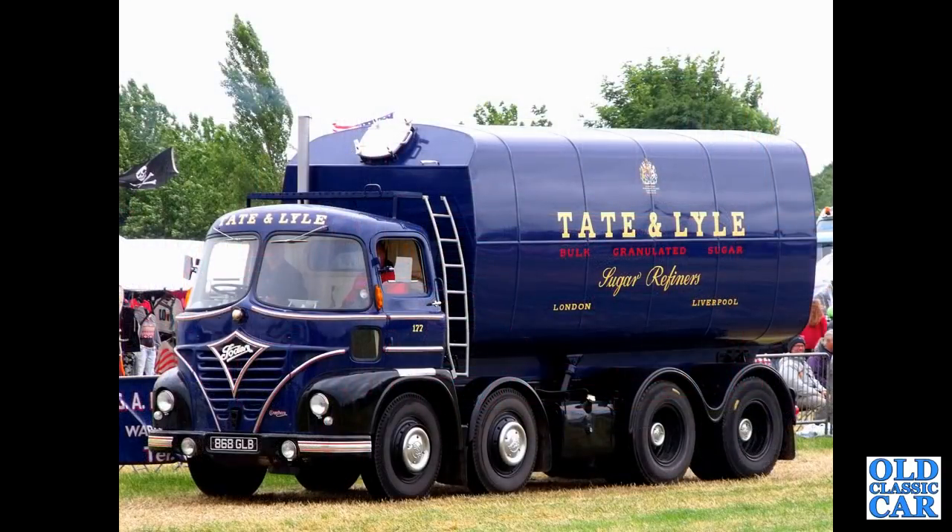This is a fantastic Tate & Lyle Sugar Refiners livery. This is 868GLB, a 1963 Foden S21.